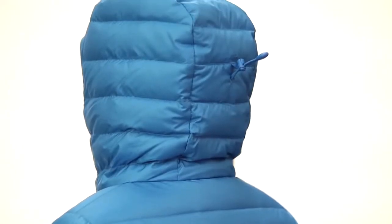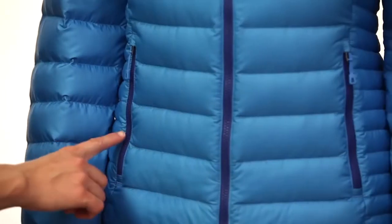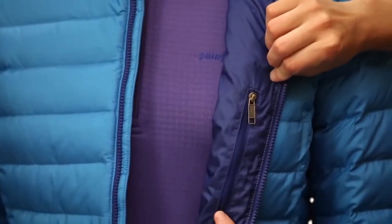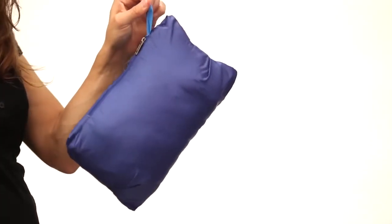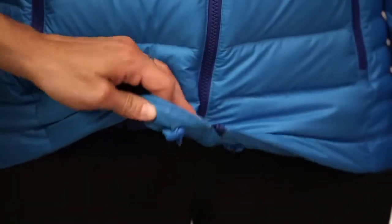The single pull adjustable hood is really easy to use with gloves on or off when the cold weather comes in. There are two secure hand warmer pockets with Vislon zippers and garages, as well as an internal secure chest pocket that the jacket stuffs into with a carabiner clip-in loop. The hem adjusts by pulling on the cord in the hand warmer pockets and releases with the cord locks at the front hem.